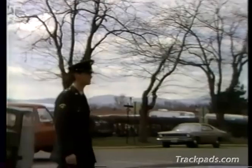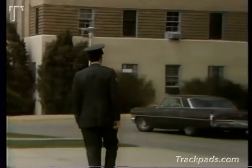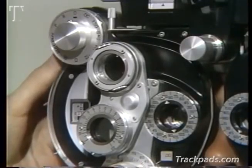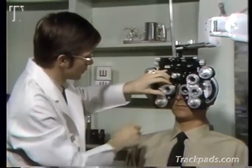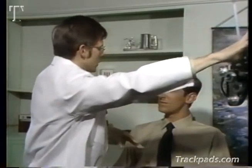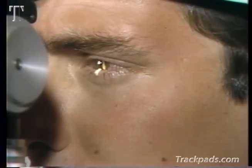If he's going to see clearly at all times, this soldier is going to need some help. First, he's made an appointment to visit the hospital optometry clinic. In order to determine the nature of the problem, the doctor will conduct a thorough examination. With the help of special equipment, the doctor studies his eyes and examines his vision.